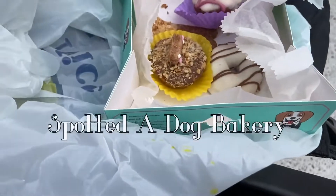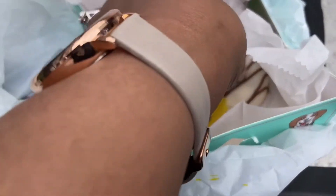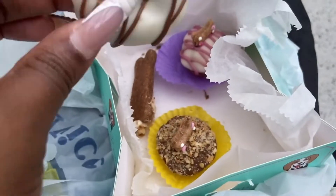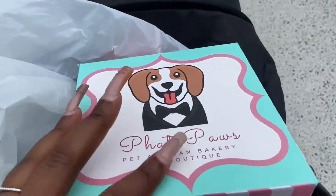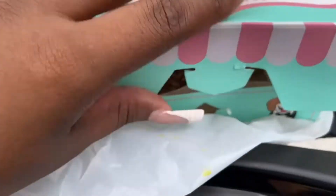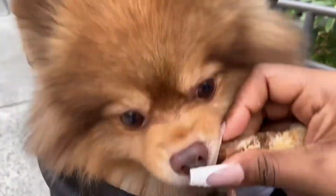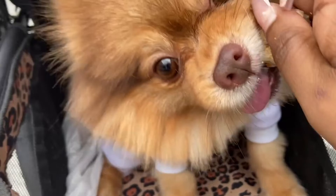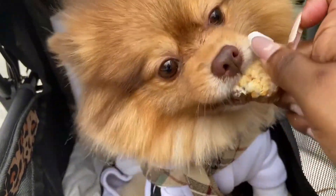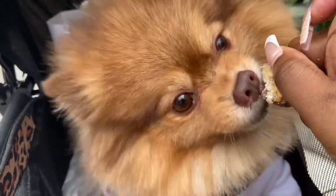This is so cute — these little dog treats. This one's peanut butter and this one's a yogurt base. They're so cute. I'm gonna give you some. Here you go — you like it? Where'd it go? You got it! It's good, you like it? It's delicious — you're making a mess!